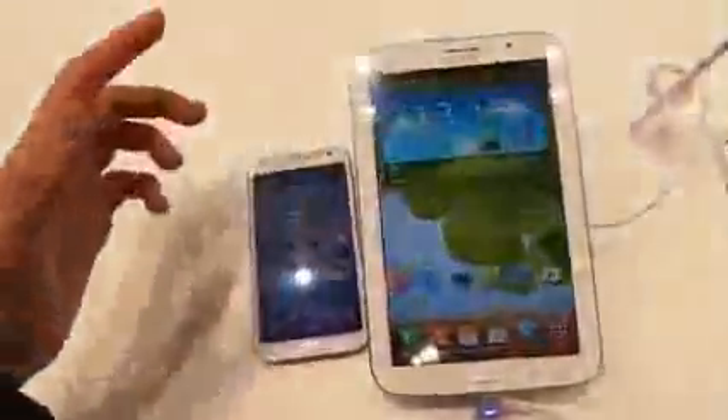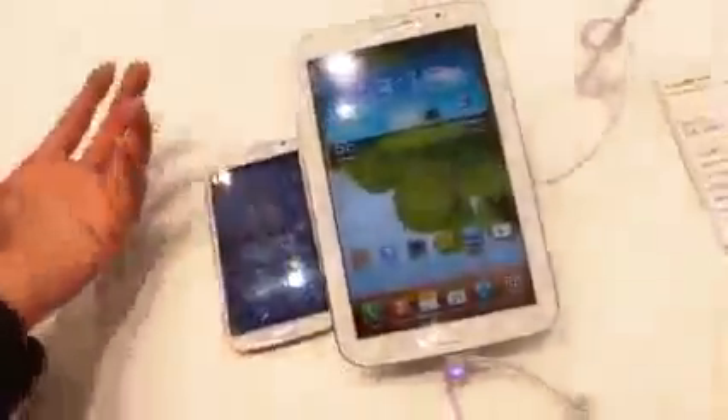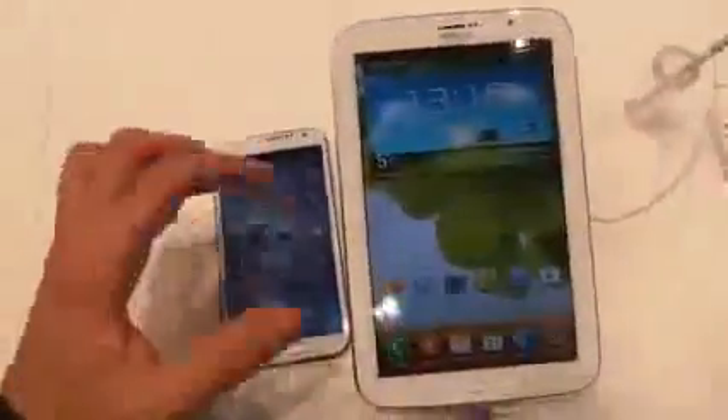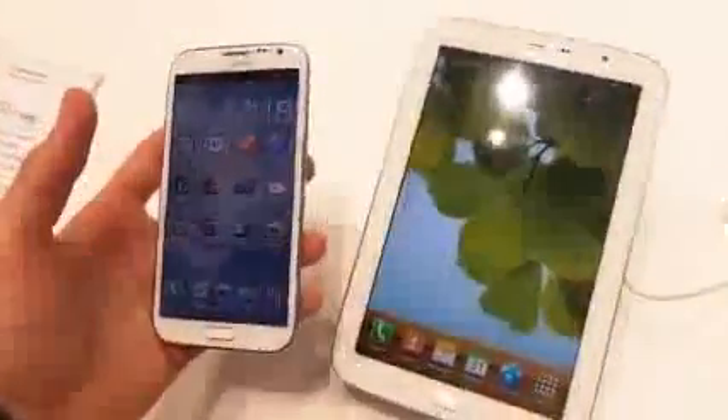TouchWiz supplements this with a whole host of enhancements, including if you put a phone to your ear while in a contact, it'll ring straight through to them. It is very heavy and it's going to slow down the experience slightly after a while when compared to stock Android. But with a 1.6GHz quad-core processor in there, we don't think it'll take too much away from the experience altogether.